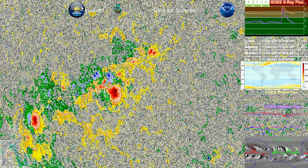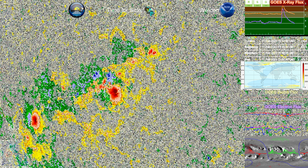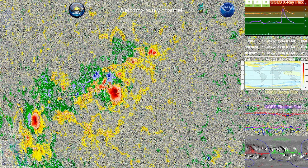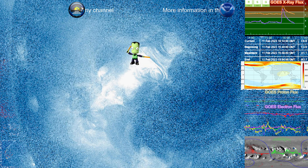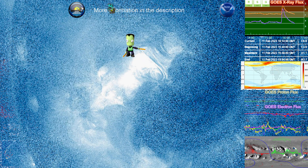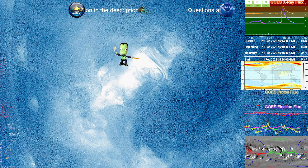That's a very big umbra in region 3219 as well. Looking at 335 angstroms, we can see that a lot of that heavier plasma is continually moving upward and outward, and this once again has a good projection towards Earth.